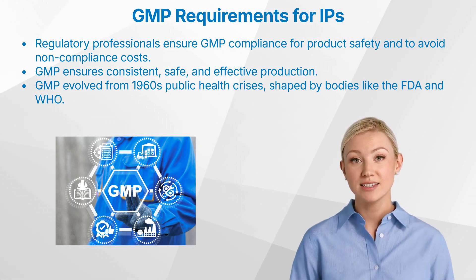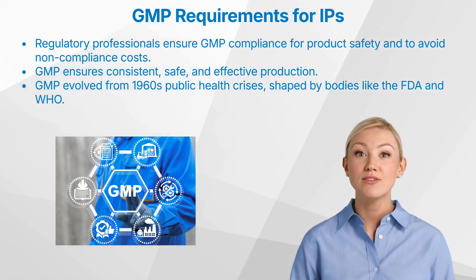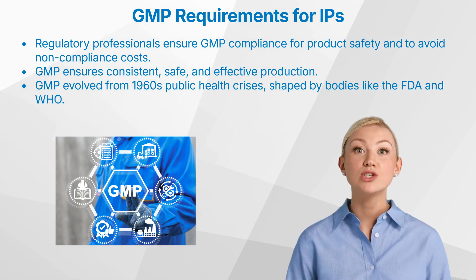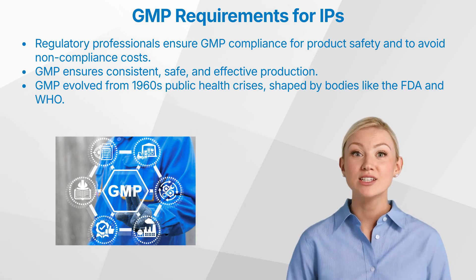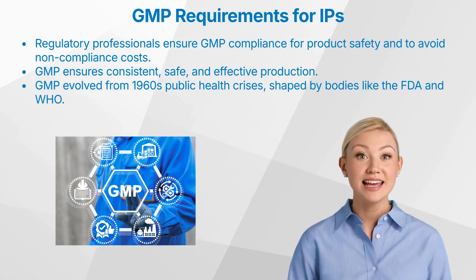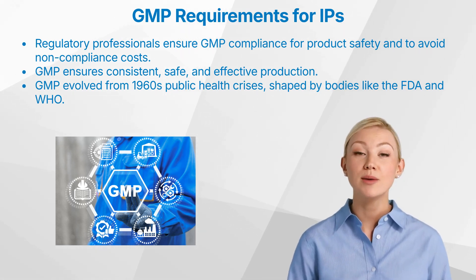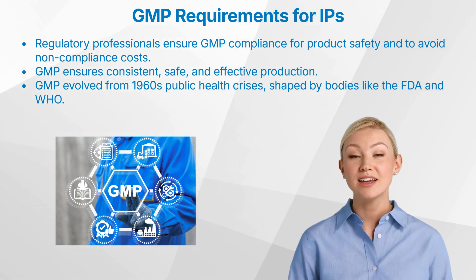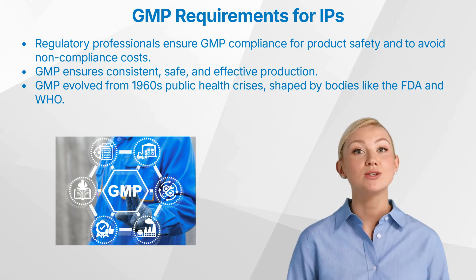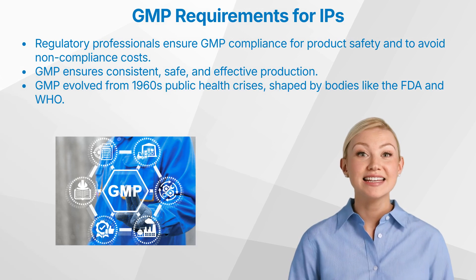So, what are good manufacturing practices? Good manufacturing practices, GMP, are a set of guidelines that provide a framework for manufacturing processes to ensure products are consistently produced and controlled according to quality standards. These practices cover all aspects of production, from raw materials to finished products, ensuring safety and efficacy. The concept of GMP originated in the 1960s following several public health disasters, including the thalidomide tragedy. Since then, GMP regulations have evolved significantly. Key milestones include the establishment of guidelines by regulatory bodies such as the FDA, EMA, and WHO.